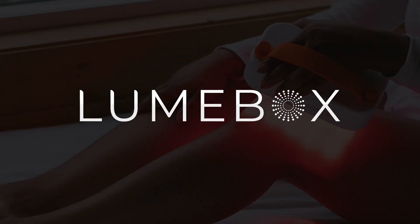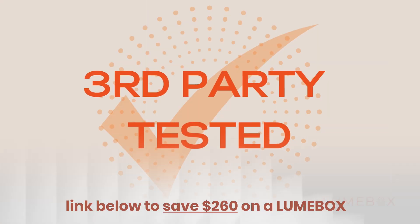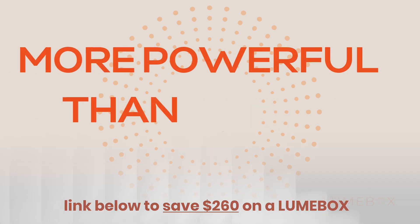If you've been looking for a high quality, third-party tested red light device that you can trust, you can save $260 off the Loombox using the link in the description. Now let's get to it.